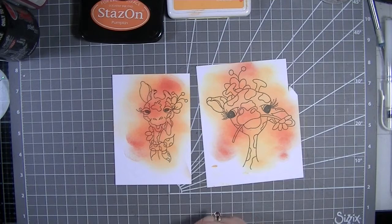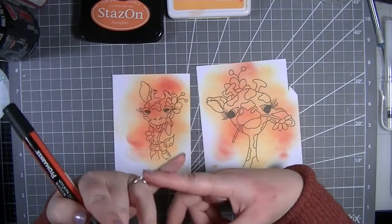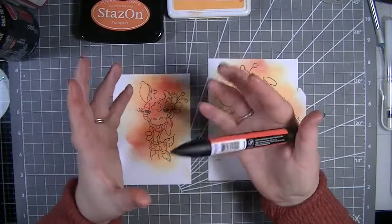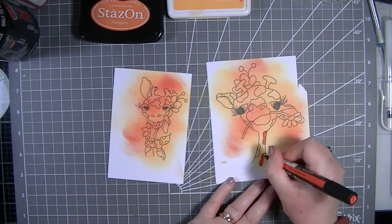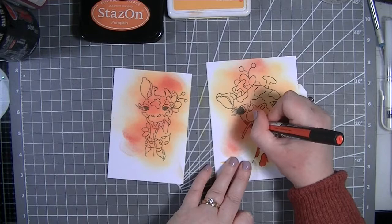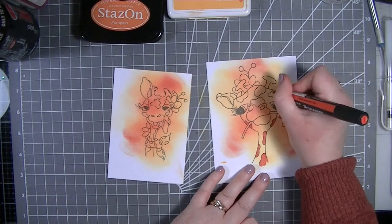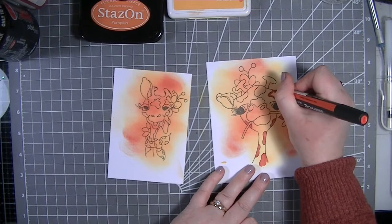I'm coming in with just an orange alcohol ink marker. You can use colored pencils, felt-tip pens - honestly anything you want, use what you have. I just go in and color in all of these areas. You could actually leave it as it is because I think it does look really nice, but I like the fact that we've got that gorgeous blended background and then we've got this bold color on top.